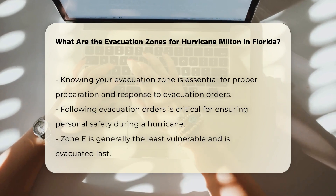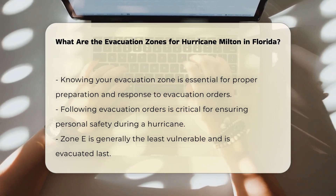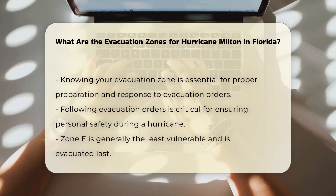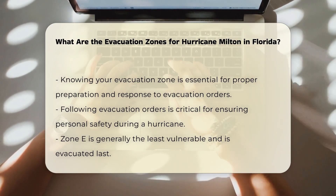Specific zones and risks: Zone A is typically the most vulnerable to storm surge flooding and is most likely to be evacuated first. Zone E is generally the least vulnerable and is most likely to be evacuated last.